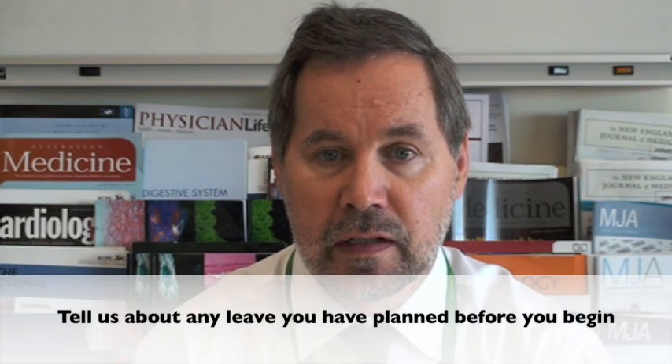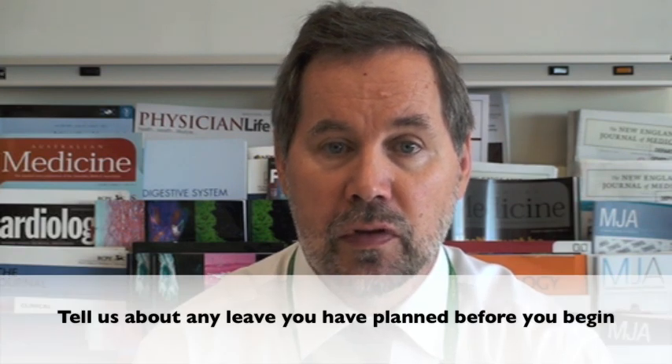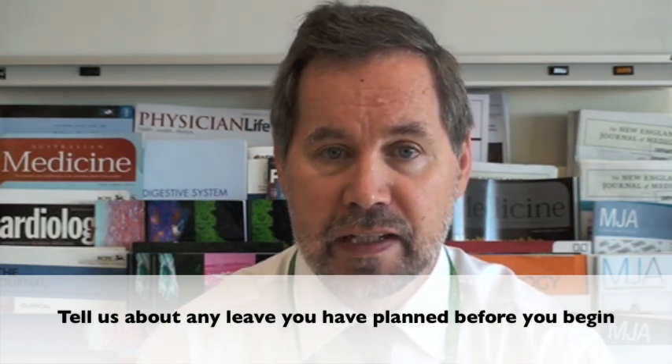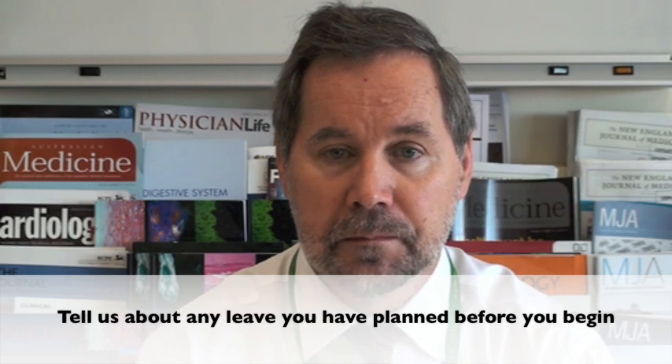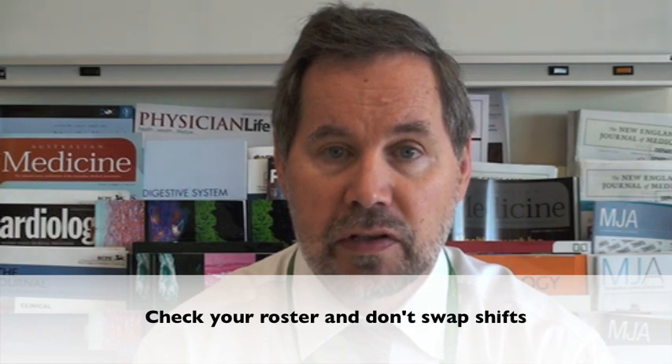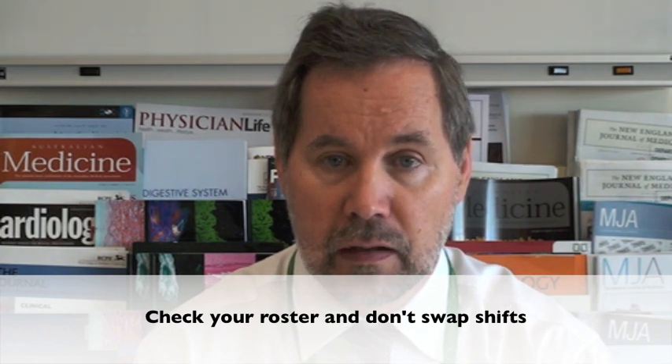Please notify us of any leave that you might have requested ahead of time. Don't assume that we would have been informed by medical HR. We'll do our best to accommodate it within your roster. Please don't swap shifts — the roster has been organized to maximize continuity of care for individual patients through the unit, and swapping shifts can interfere with that.